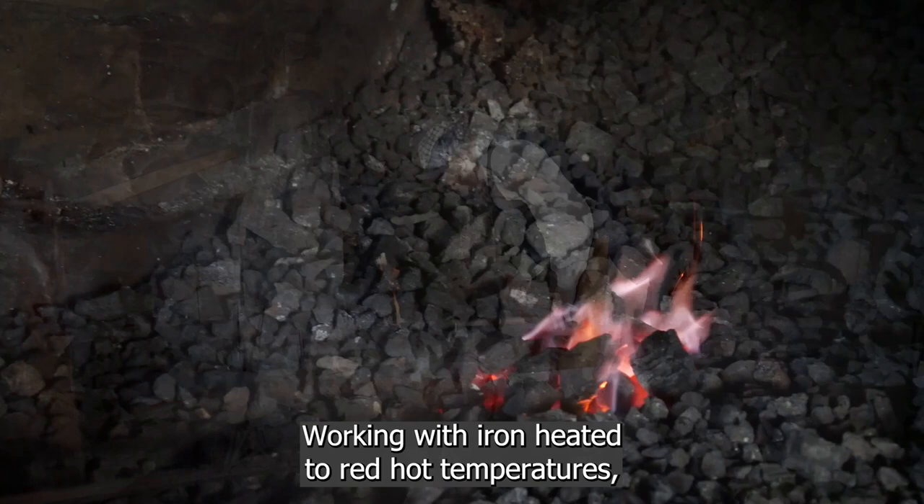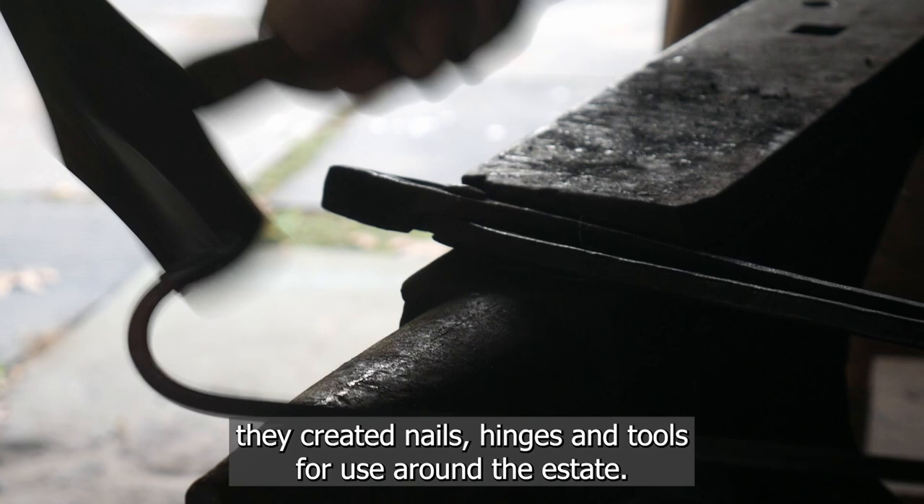Blacksmiths were among the most highly skilled workers at Pensbury Manor. Working with iron heated to red-hot temperatures, they created nails, hinges, and tools for use around the estate.